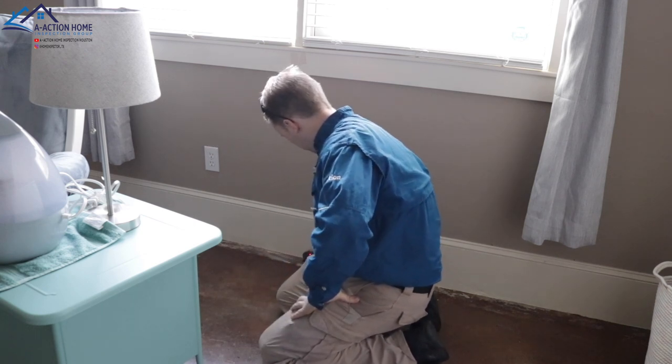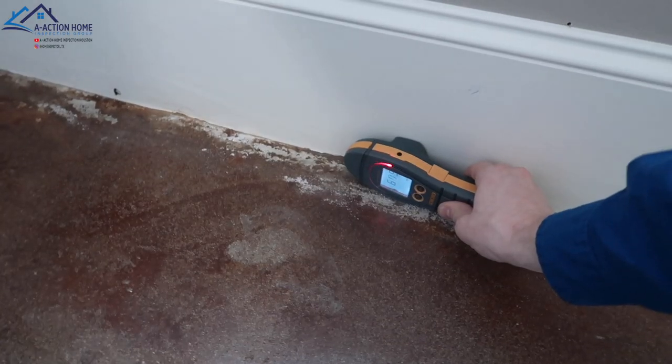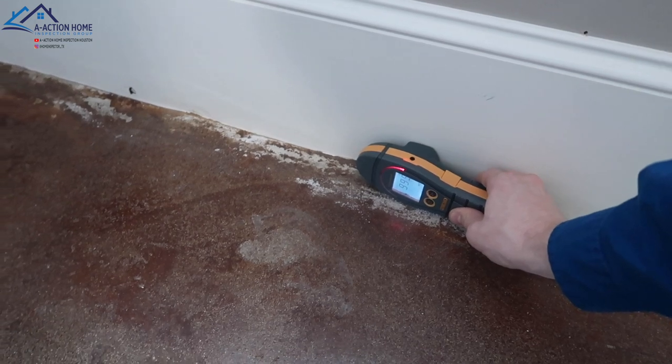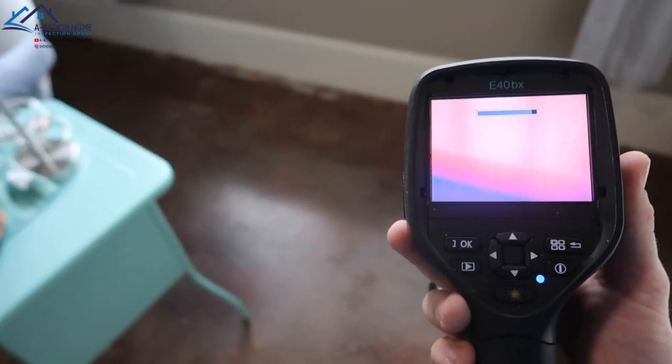It could have been some sort of weird flashing the pool company put in. I can't see behind the walls, and that's the purpose of the water test. The fact that the proteometer moved after the water test indicates we have moisture coming in and it is not a false reading. We have an active water penetration at this point.